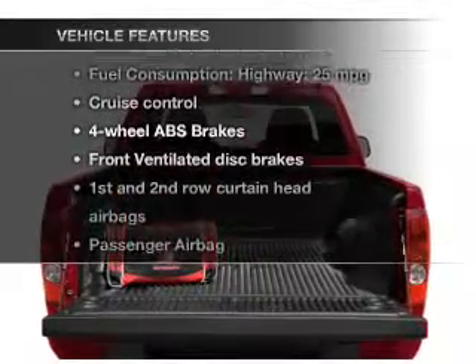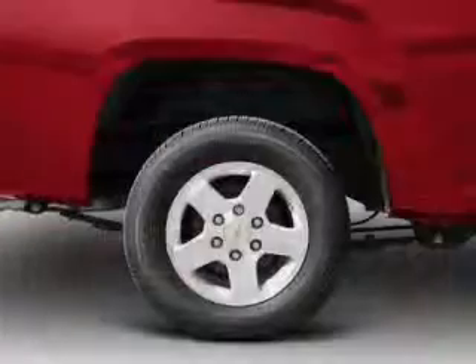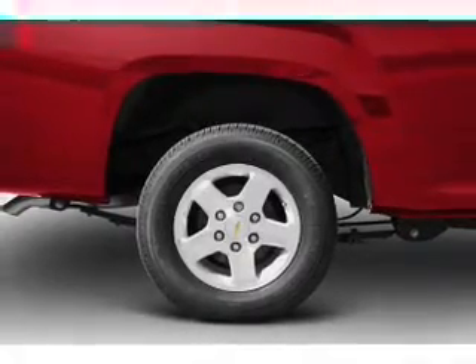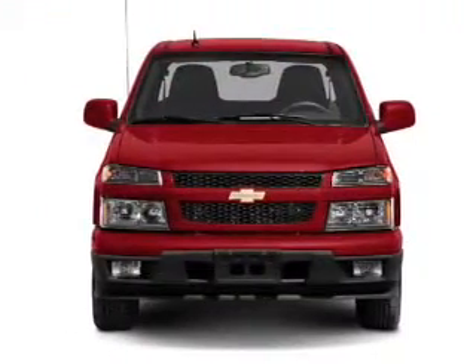Plus, enjoy these notable features included in this vehicle: cruise control, Bluetooth wireless, and AM-FM stereo. Power steering, an adjustable tilt steering wheel, and air conditioning.